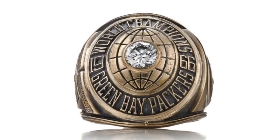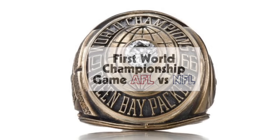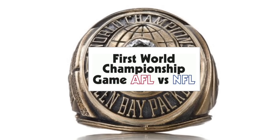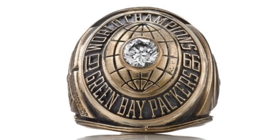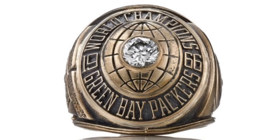The first Super Bowl ring is, in my opinion, the worst one. At the time, the Super Bowl wasn't called the Super Bowl — it was just called the NFL-AFL World Championship game, which is why there's a big globe in the middle of it. This was just how rings were made back in the 60s and earlier, but it's just not as good as rings that would be made later.